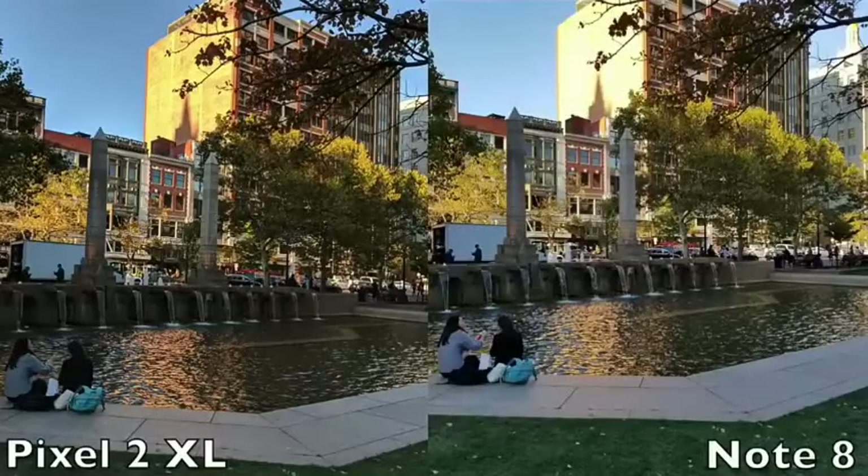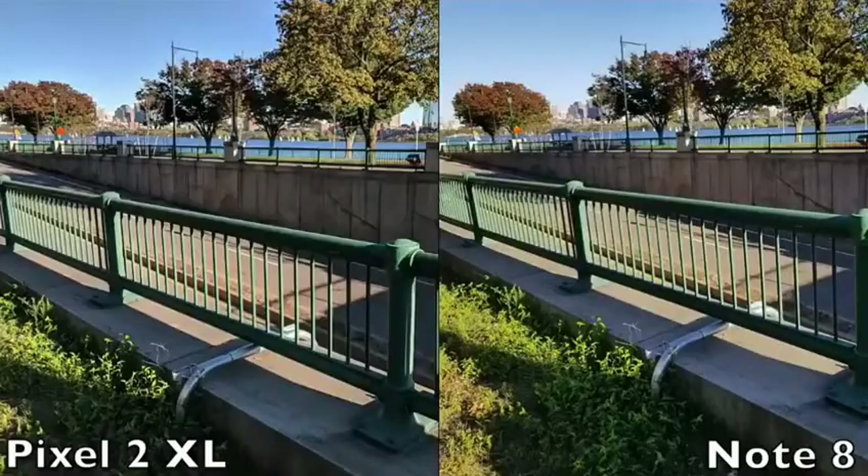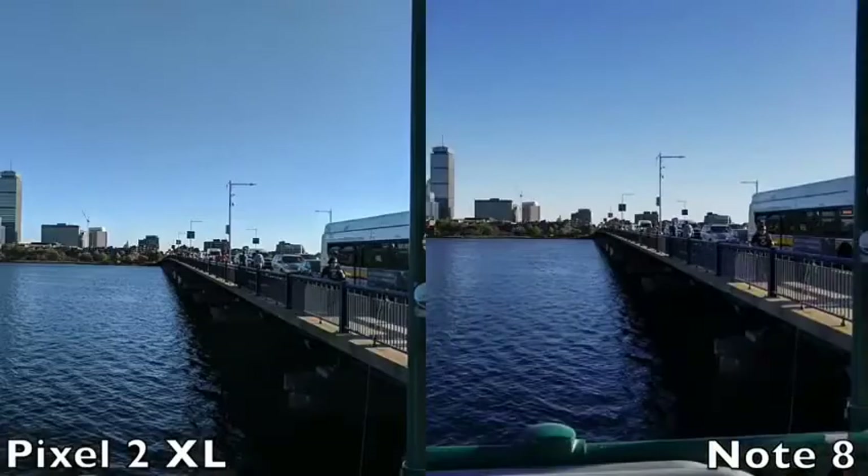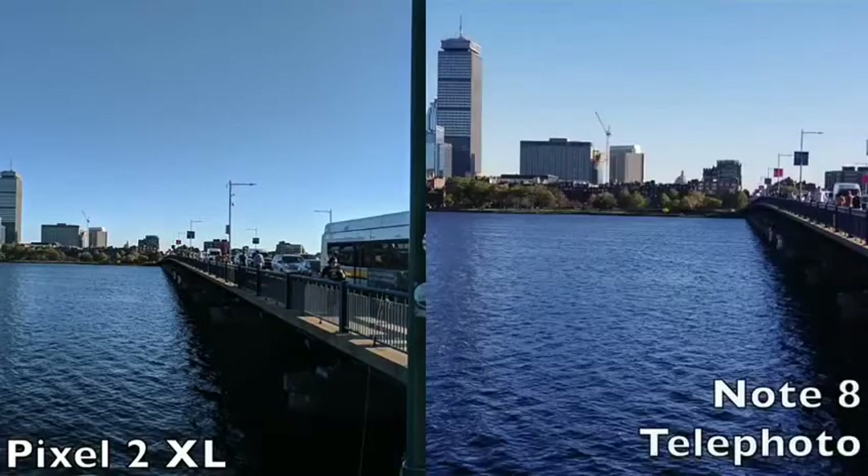When looking at still images, both cameras seem to be able to pick up around the same level of detail. In shots where the sky was in frame, the Note 8 did a better job of maintaining the blues, while the Pixel shots appeared to slightly wash out the sky. Also, in some instances, the Note 8 could get better perspectives on shots due to its 2x optical zoom functionality, getting closer to the subject without degradation of quality.